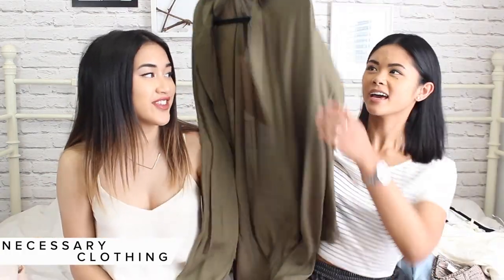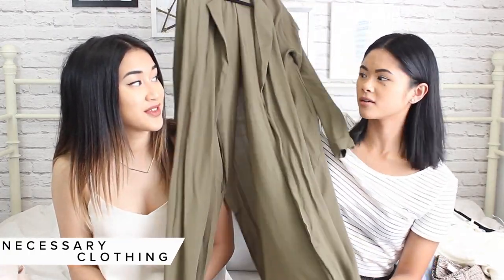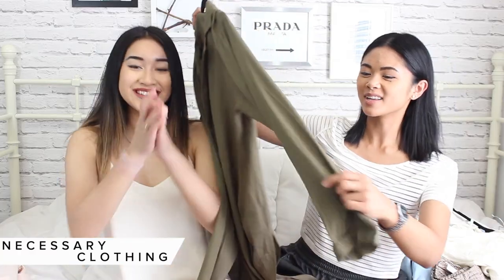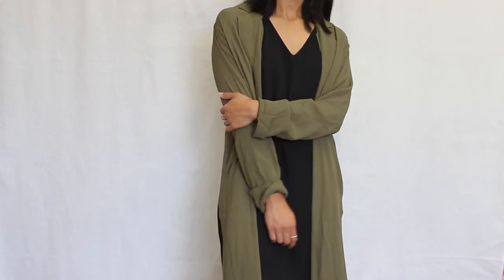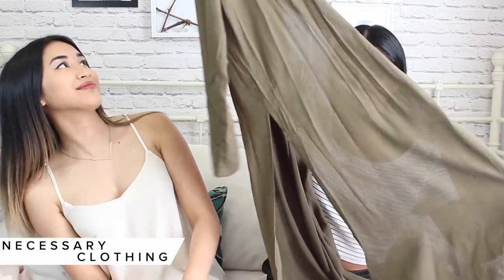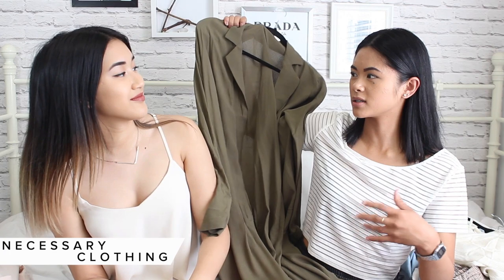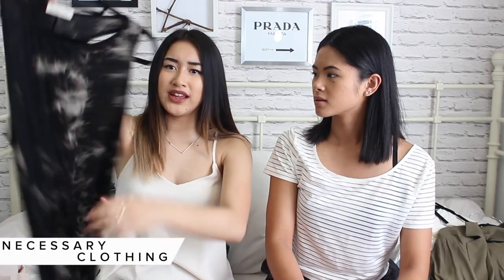The first thing I got is this duster — it's super lightweight and you can see through it, but I love the color. It's olive and I don't have an olive coat, so it's really nice. It has slits on the side — super high slits — which I think adds a really nice detail.